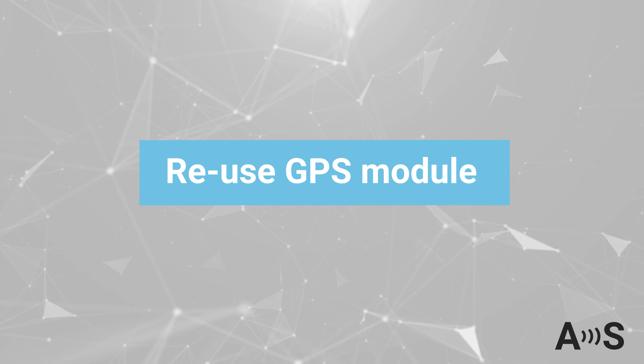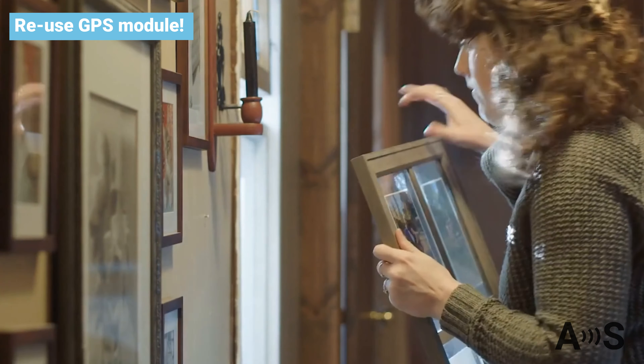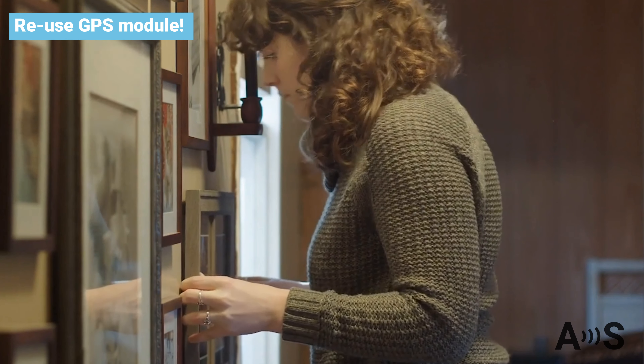Also, sometimes you might have field returns, or you or your team might damage some units during testing. What about disconnecting the GPS to reuse it instead of throwing away the full product?